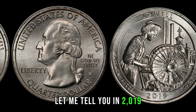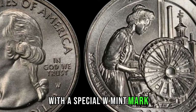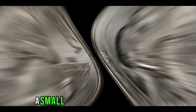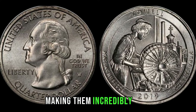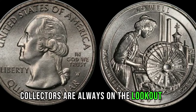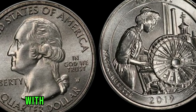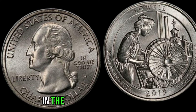In 2019, the U.S. Mint released a limited number of these quarters with a special W-Mint mark, signifying that they were minted at the West Point Mint. Due to a production error, a small number of these quarters were mistakenly released into circulation, making them incredibly rare and highly sought after by collectors. With its low mintage and error variant, this coin has become a hot commodity in the numismatic world.